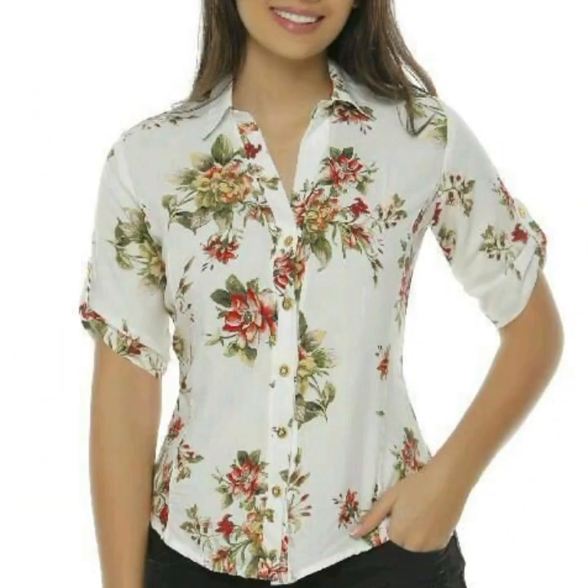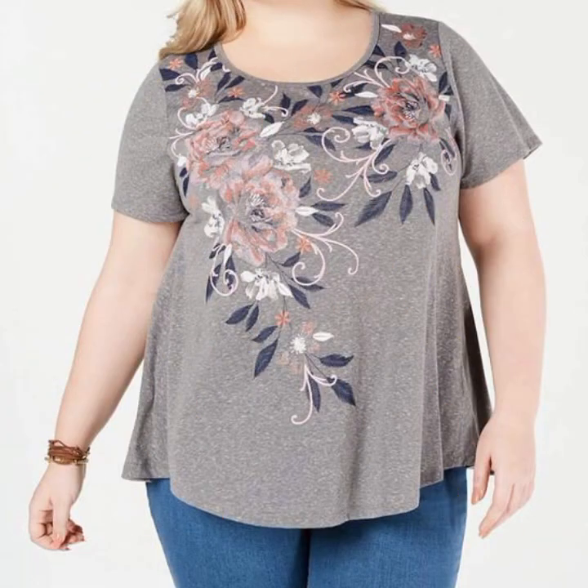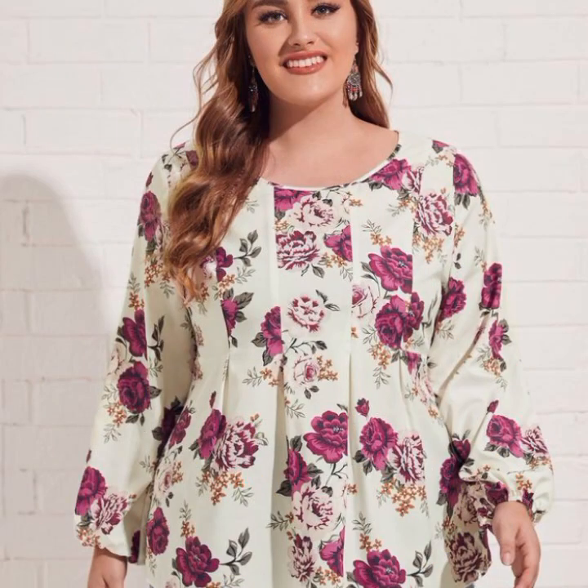In this video you will see very beautiful top designs for women. If you are watching my video for the first time, please do subscribe my channel and share my videos at social sites and social groups.